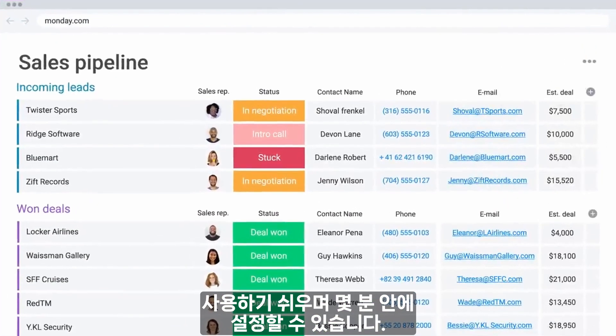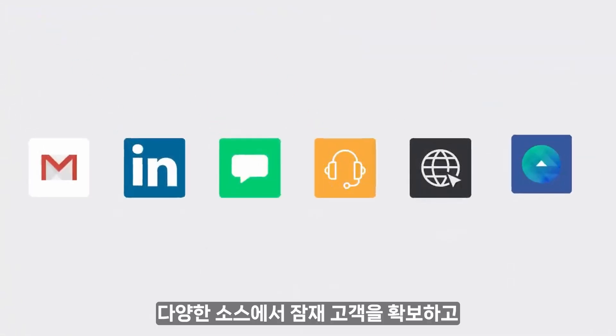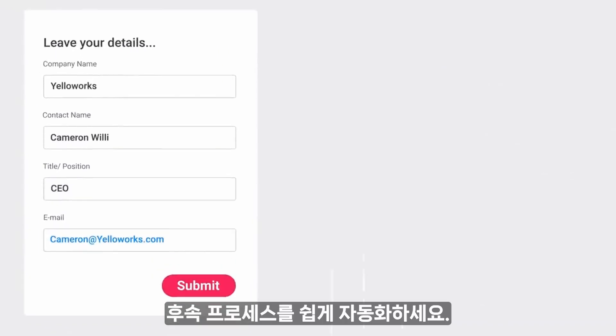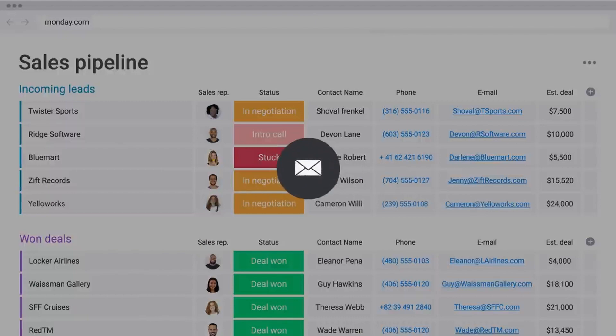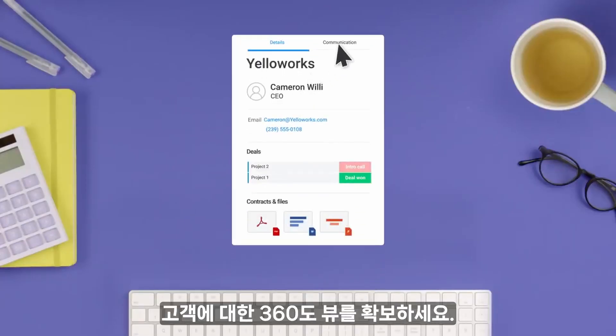It's easy to use and takes minutes to set up. Your team is going to love it. Capture leads from a variety of sources and easily automate the follow-up process. Get a 360-degree view of your customers with full communication history.